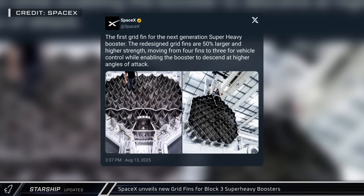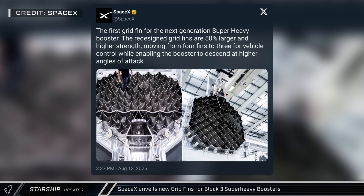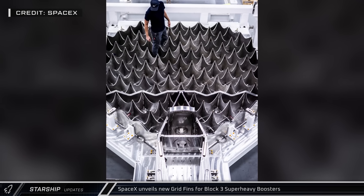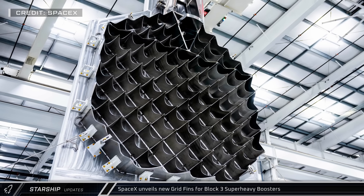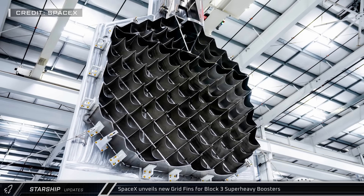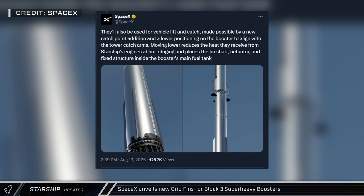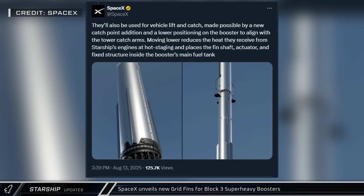In other Starship news, SpaceX shared pictures of the first grid fin for the next generation of super heavy booster. These are about one and a half times larger than the current grid fins and are designed to be stronger. There will only be three of these per booster, allowing the rockets to descend at a steeper angle while still maintaining control. SpaceX also said that these fins are moving down the booster, with the actuator and associated hardware now in the top of the methane tank.